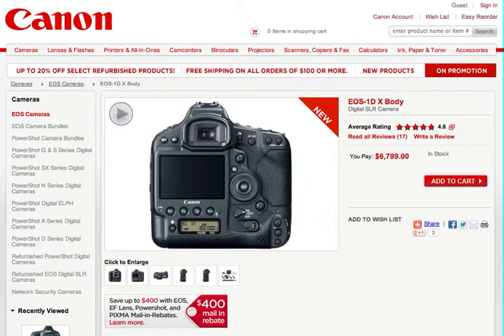One of the things I want to talk to you about is Canon's online shopping. If you look at the top, underneath where it says Canon, you can see they have a whole lot of things you can buy. It's not just cameras — there's lenses, flashes, printers, all-in-ones, which are very nice. I've got an all-in-one, which is a copier, printer, and scanner. They also have camcorders, binoculars, projectors, scanners, copiers, fax machines, calculators, ink, paper, toner, and lots of other accessories that go along with photography, whether it be camera accessories or printing accessories.